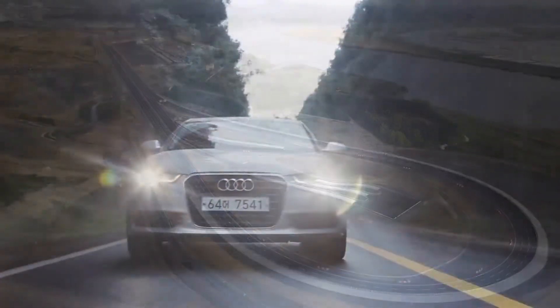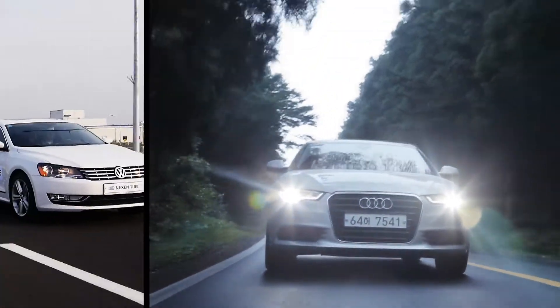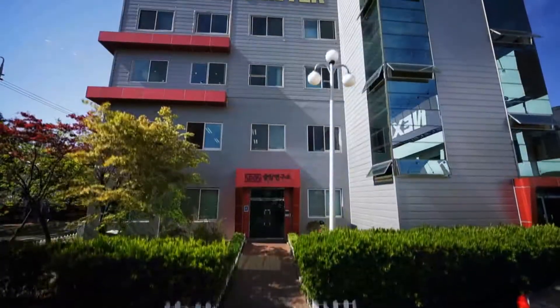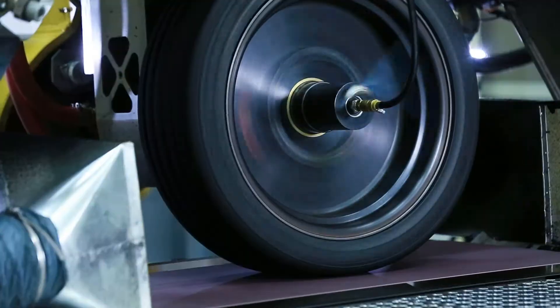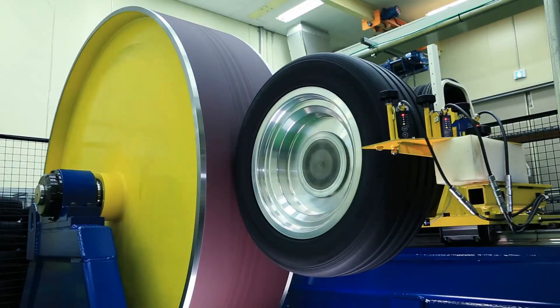Nexen Tire is a global tire maker and partner to many global top automakers. At Nexen, the consumer comes first. In a fast-changing market, Nexen develops tires for maximum performance. Its center evaluates all prototypes after thorough testing at the Yangsan Research Center.